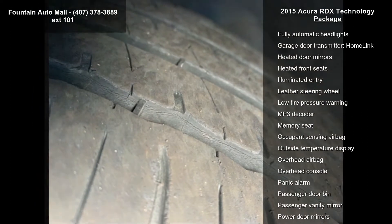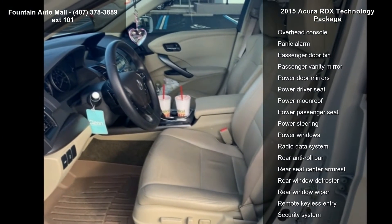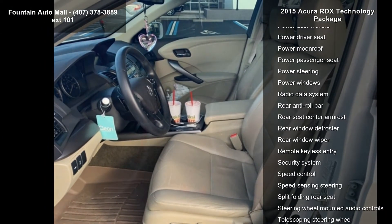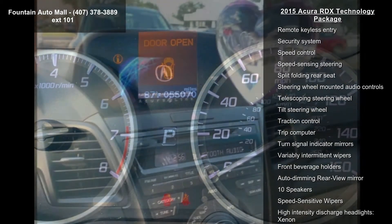4-wheel disc brakes, air conditioning, electronic stability control, front bucket seats, and front center armrest. A test drive is waiting for you — call now to schedule an appointment at our dealership.